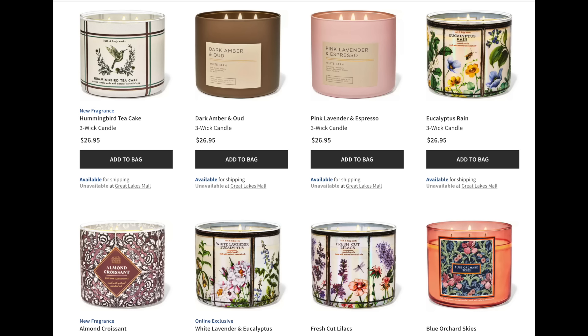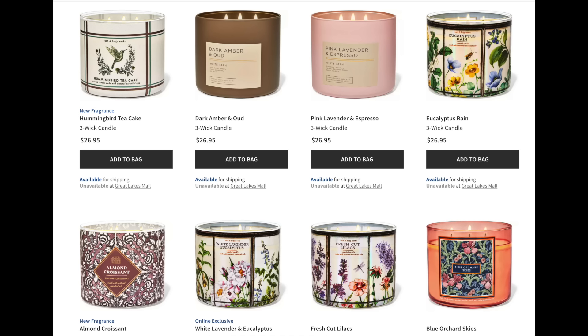I gotta say, everything was so beautiful. Even my mom, who sometimes gets a little bored shopping at Bath and Body Works, was so blown away by how pretty all of the spring was. Mahogany Coconut, Book Loft — I must get my hands on that Book Loft — White Tea and Sage, Wild Berry Jam Donut. Hanukkah actually smells better to me than Wild Berry Jam Donut.